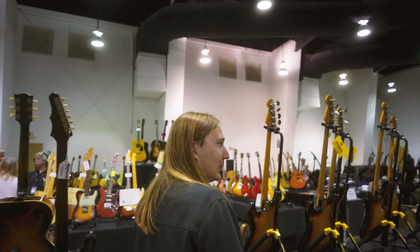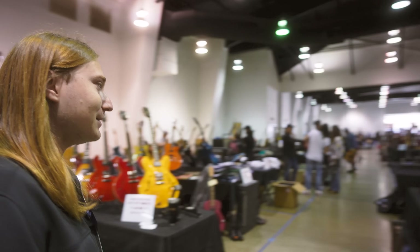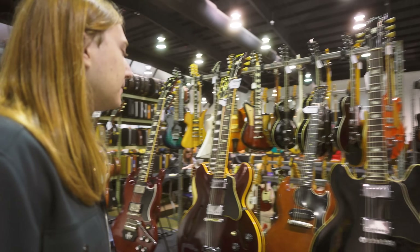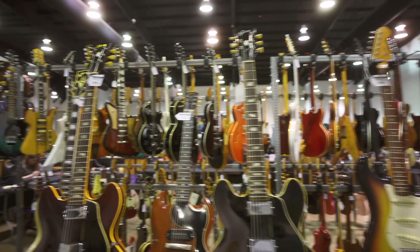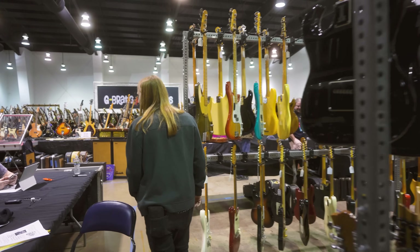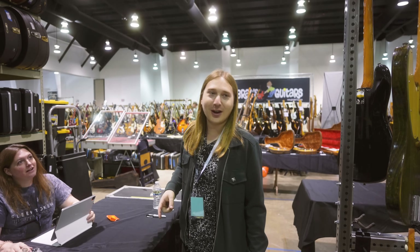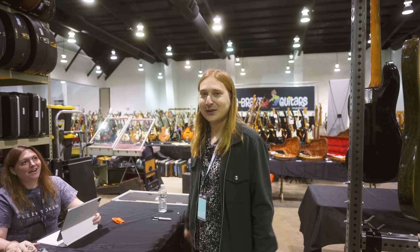Keeping in the realm of Les Paul is the other coolest Les Paul they have — they moved it, actually. The guitar I wanted to show is gone, so they're doing their job.